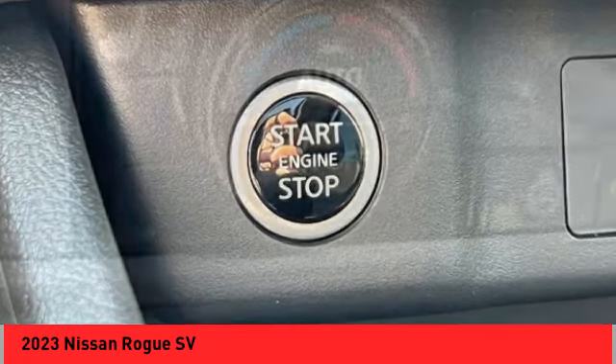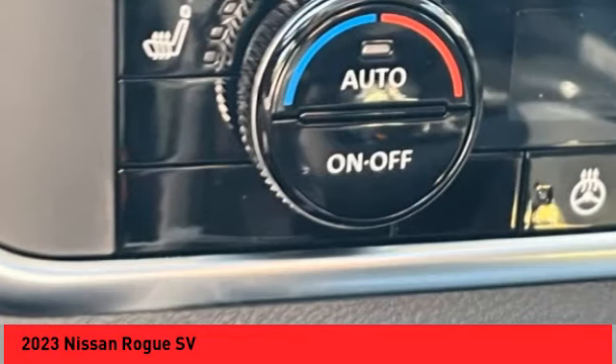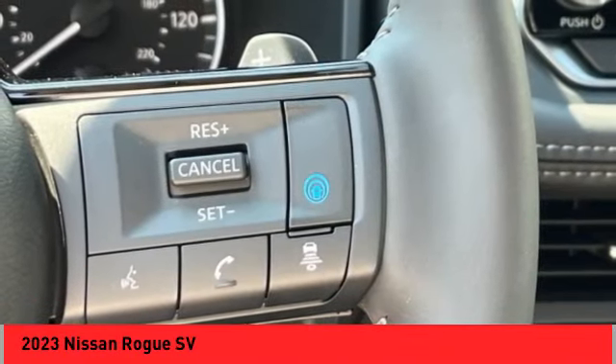Power brakes, ambient lighting, braking assist, rear view camera, driver attention alert system, airbags, front knee.